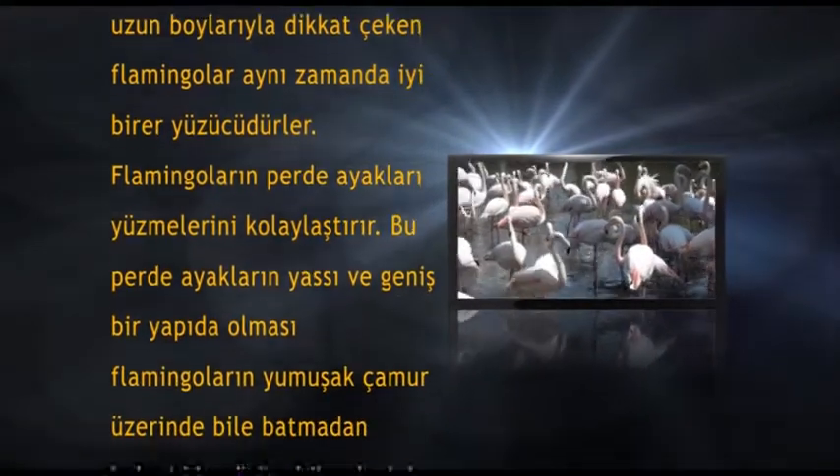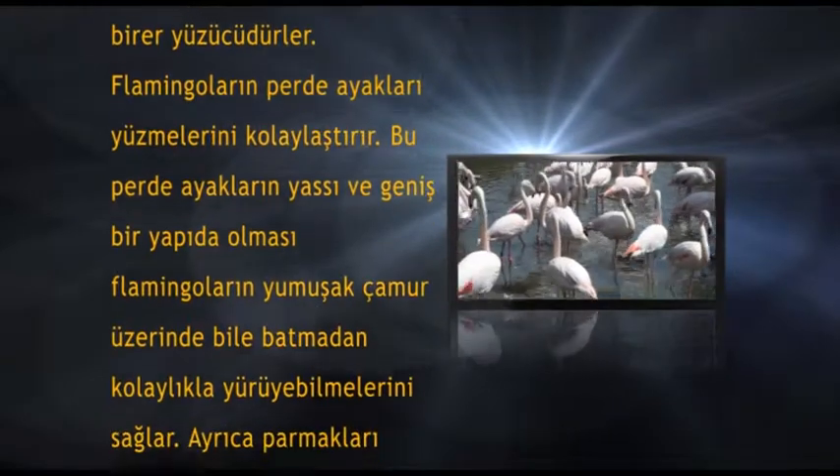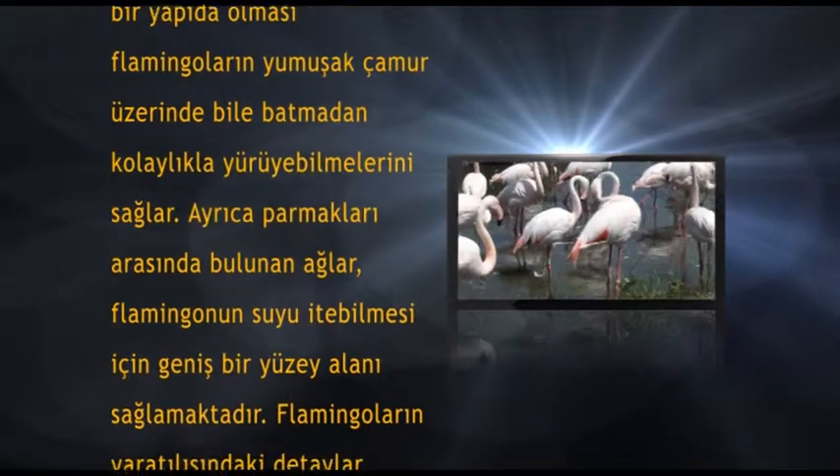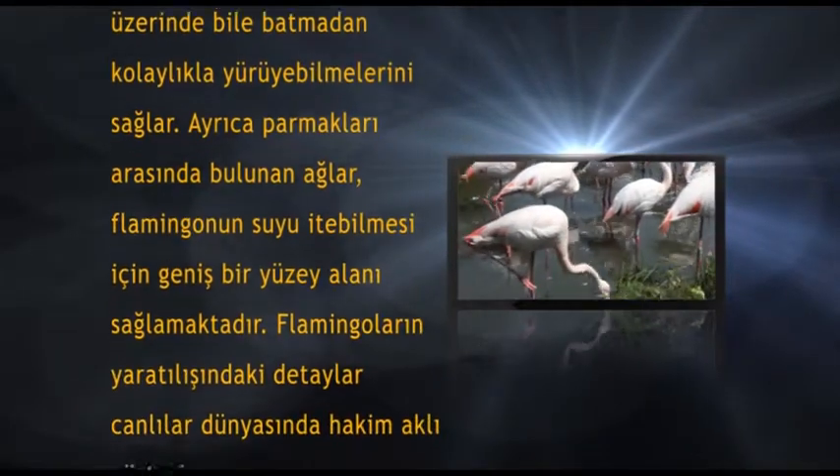Flamingoların perde ayakları yüzmelerini kolaylaştırır. Bu perde ayaklarının yassı ve geniş bir yapıda olması, flamingoların yumuşak çamur üzerinde bile batmadan kolaylıkla yürüyebilmelerini sağlar.